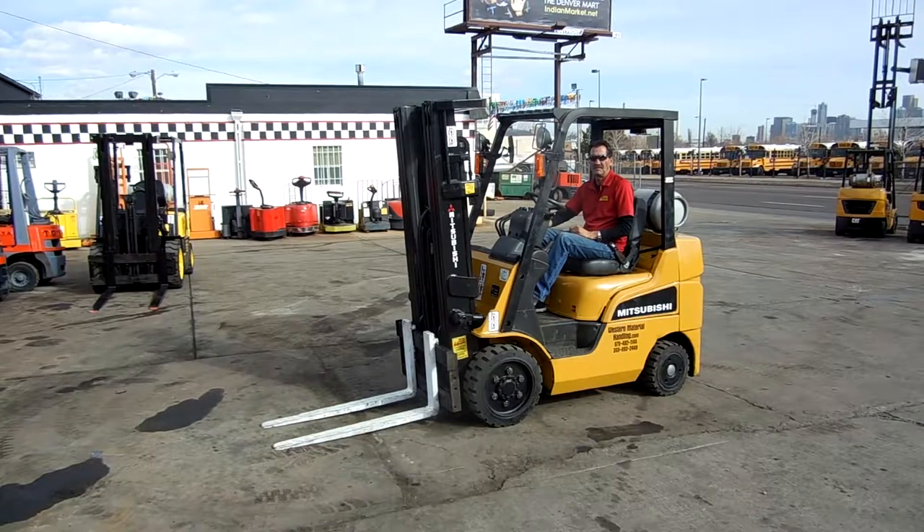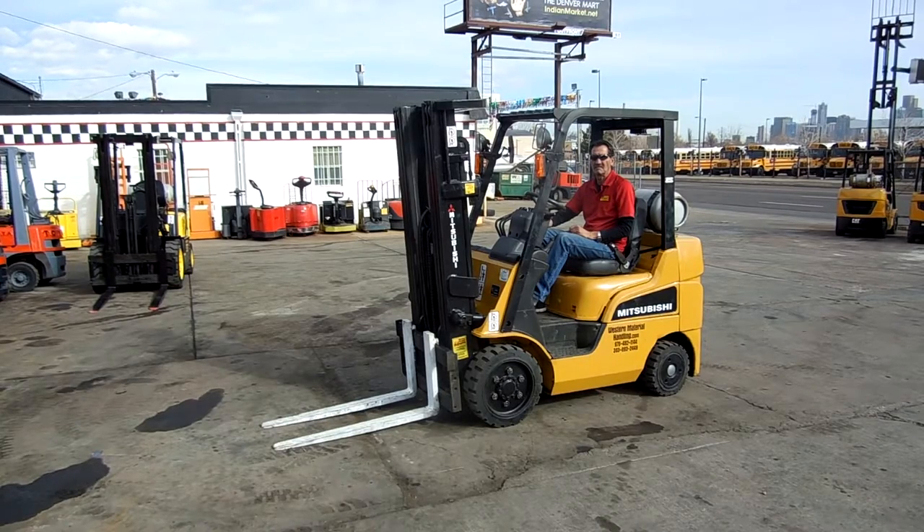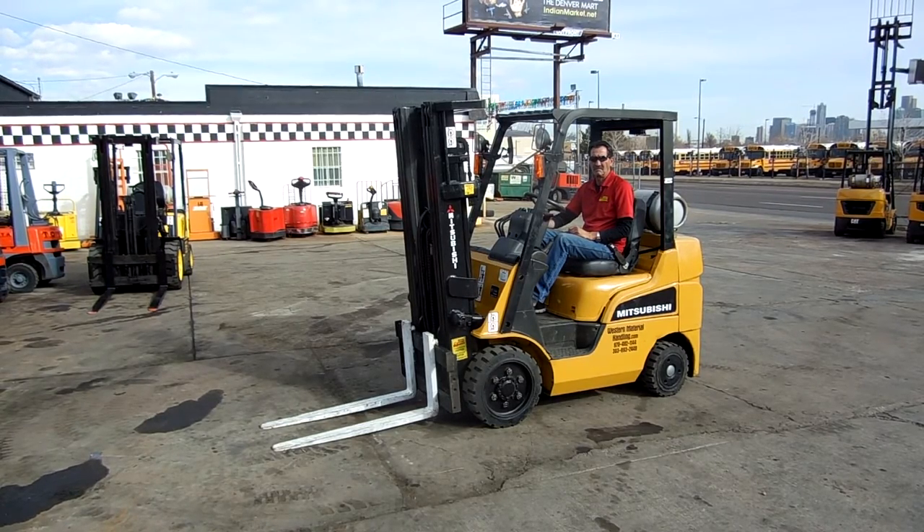Thank you for taking a look at our video. If you can come to use a forklift like this, come to Western Material Handling — Denver or Fort Collins. Check us out on the web at www.AbetterForklift.com. Thank you.